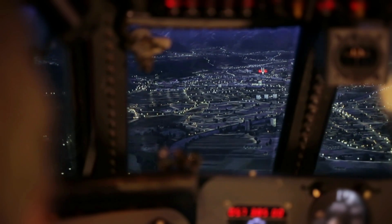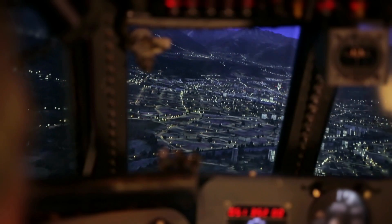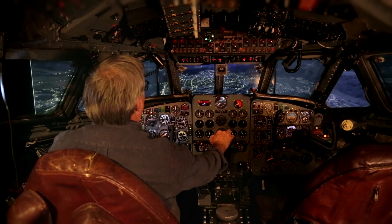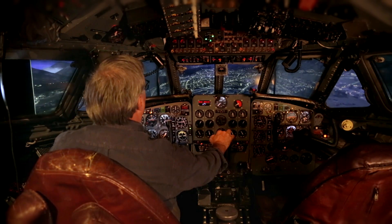On a visual approach, I use what's called the VASI lights at the end of the runway — basically four lights. If you see two reds and two whites, you're pretty much on the glide slope. Three reds and you're below the glide slope; three whites or four whites, you're above the glide slope.